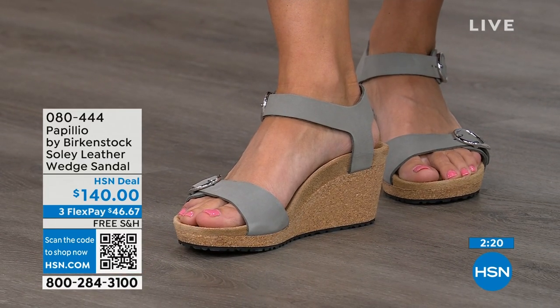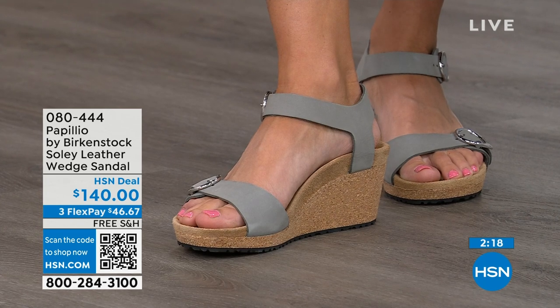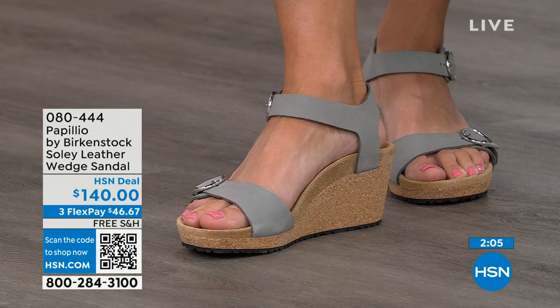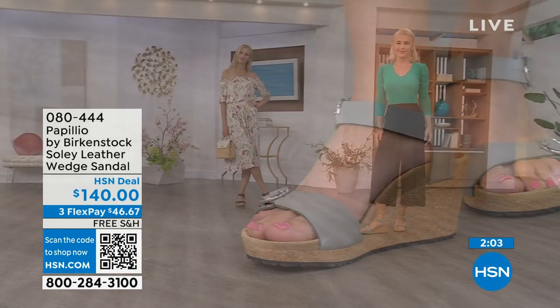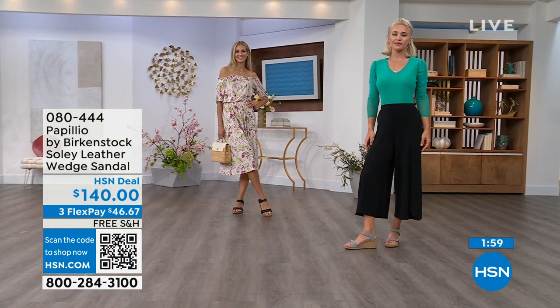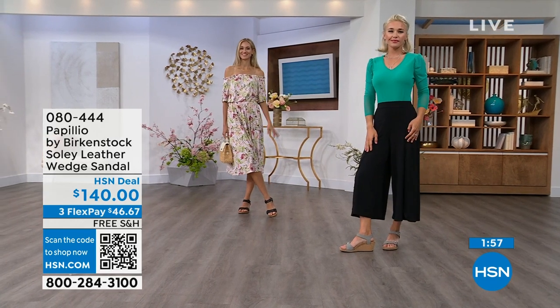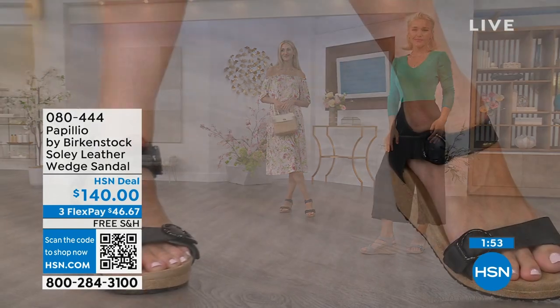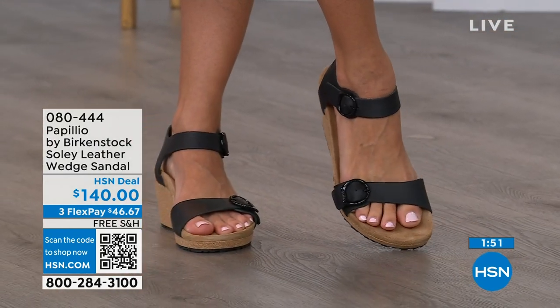If you're looking for something a little dressier and you need a little height, this is going to be your perfect sandal. Now is the time to try them out — when you think of wedges, you think of summer, summer dresses, rompers, capris. You want a little elevation and something that helps make your legs look good, but you don't have to sacrifice comfort for a great look. You're getting the best of all worlds — that's why everybody loves Birkenstock.